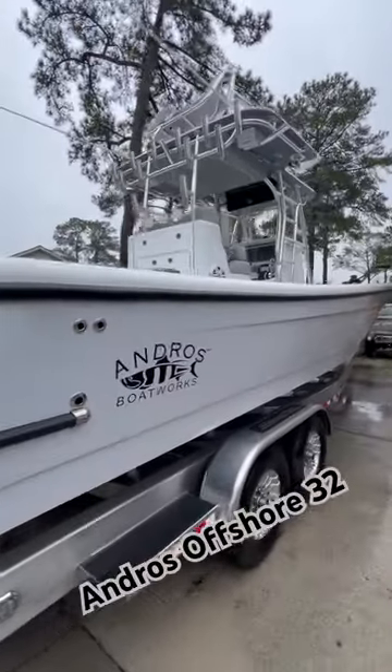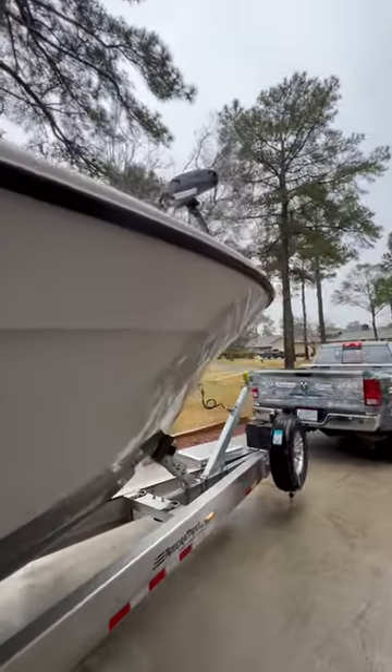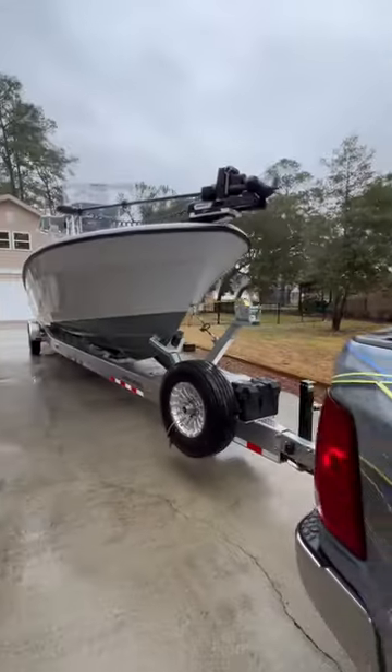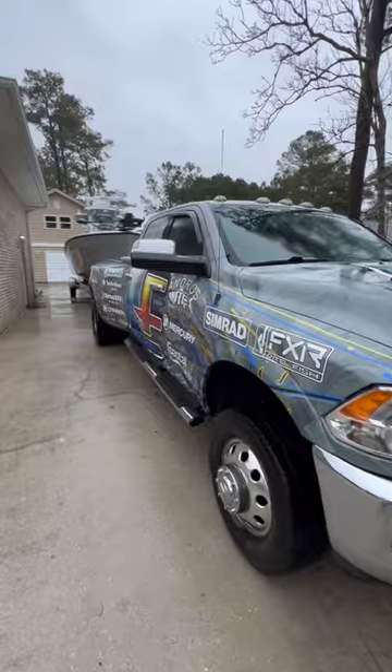Andro's Offshore 32 is looking fantastic. We'll take you through a tour of it when we get it back, along with all the cool products that we have on it. How about that color scheme? But it's got to get protected by that new wrap. See you soon.